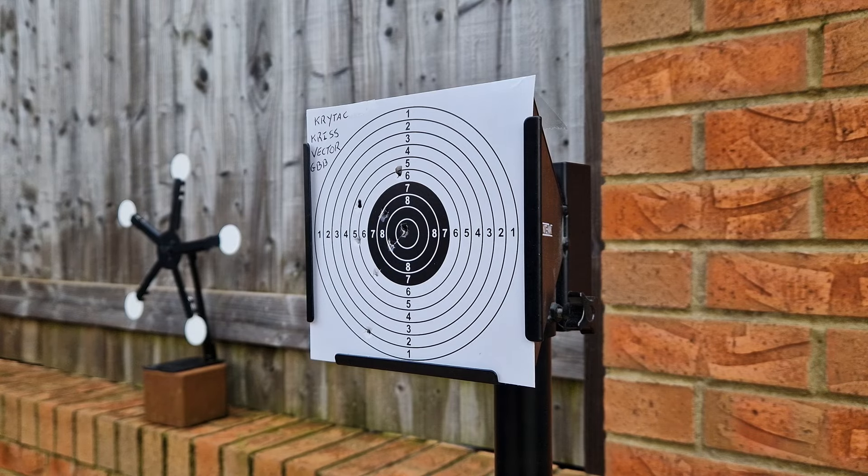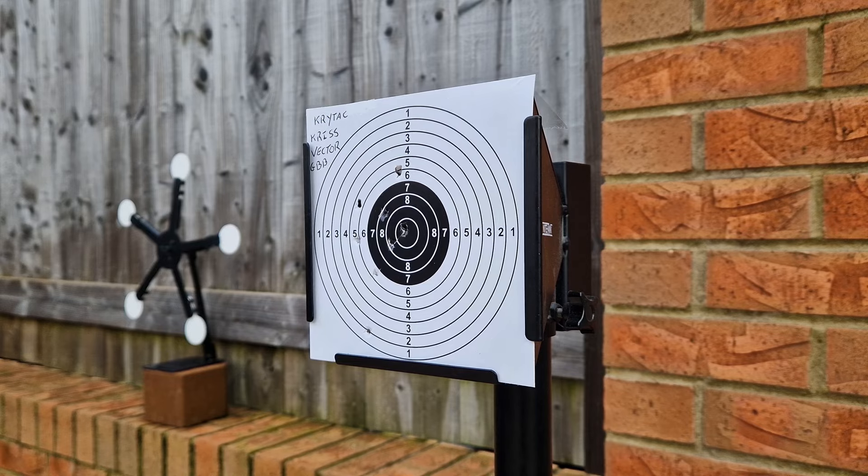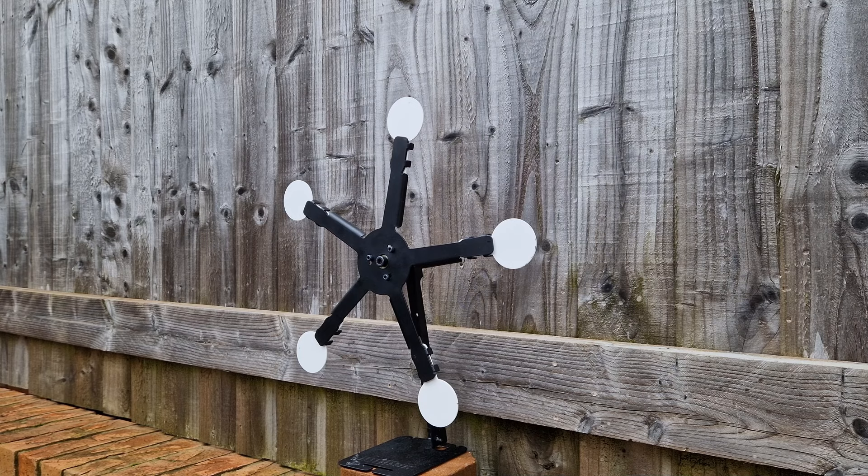A couple of flyers there, but the main group is decent. I dropped two with those flyers. Let's check the target and see what she's like at this distance.